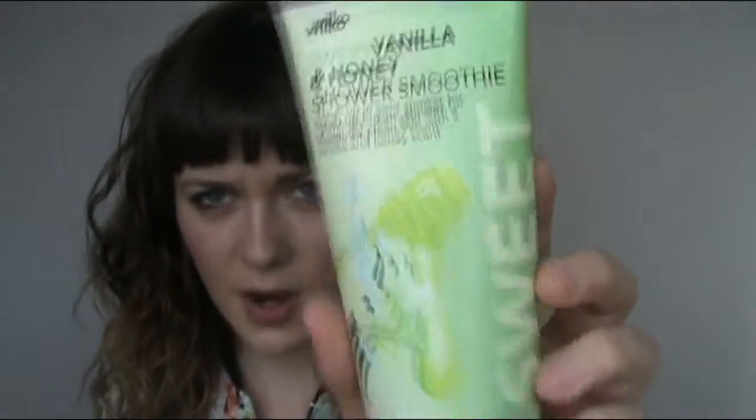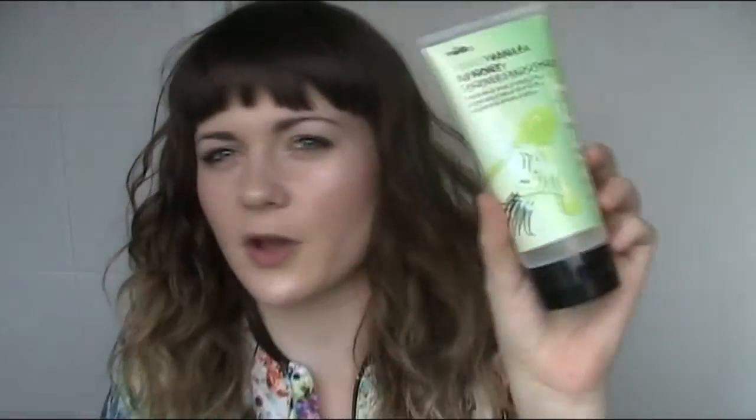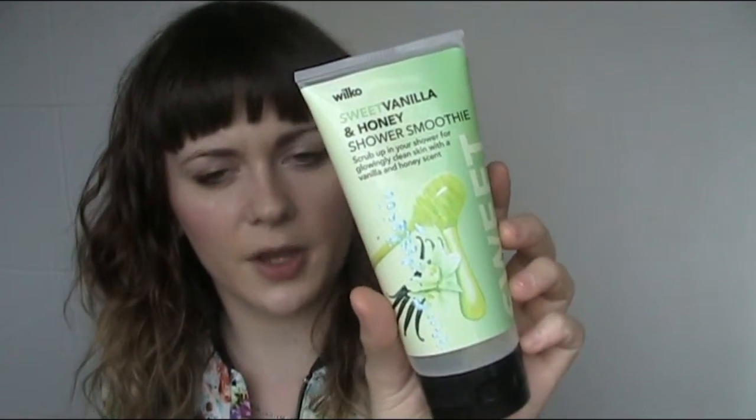The first thing I'm going to show you is this product and it's Sweet Vanilla and Honey Shower Smoothie. Mine actually looks a bit green where it's been by the window but I assure you it's not this colour when you buy it. Basically it's like a bit of a scrub — it's got some exfoliant beads in it but at the same time it's got a shower gel. And it smells really nice, it's a really sweet smell.